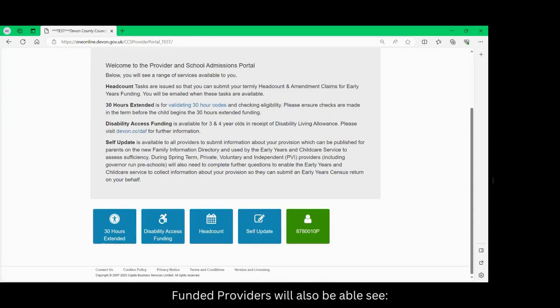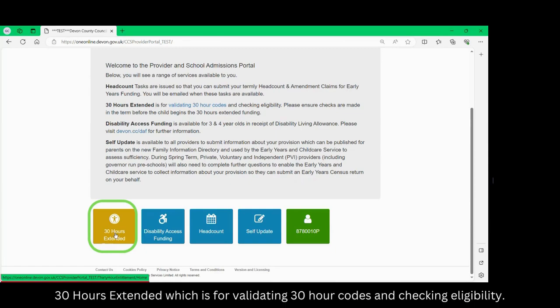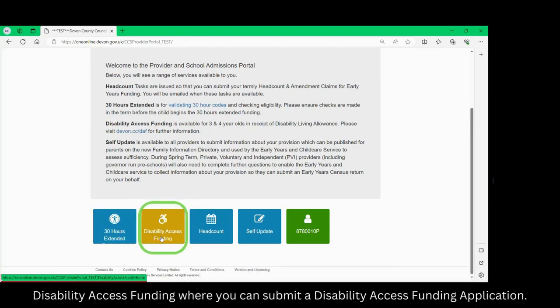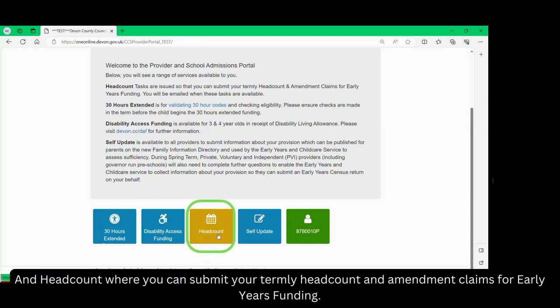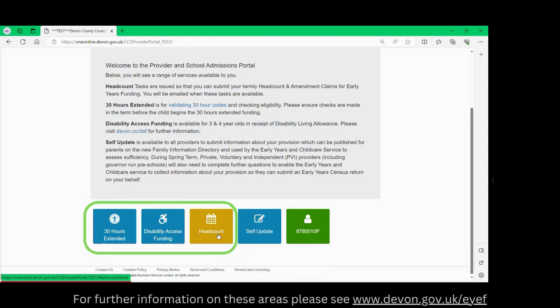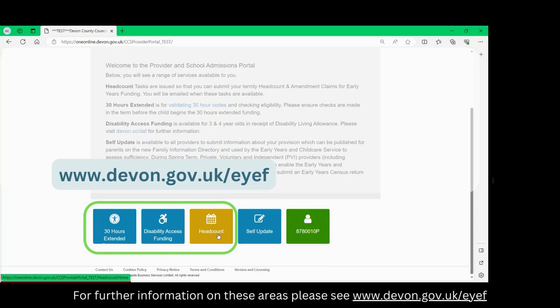Funded providers will also be able to see: 30 hours extended, which is for validating 30-hour codes and checking eligibility; disability access funding, where you can submit a disability access funding application; and headcount, where you can submit your termly headcount and amendment claims for the early years funding. For further information on these areas please see www.devon.gov.uk/eyef.